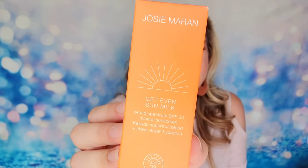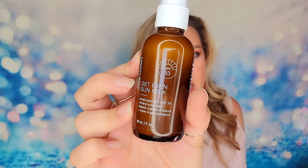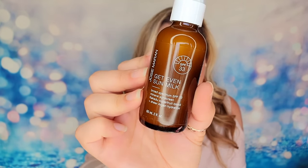Next item is from Josie Maran — this is the Get Even Sun Milk, a mineral sunscreen at SPF 33. I love when we get sunscreen in all of our boxes now. I used to only put sunscreen on during summertime, but I've gotten much better about it. I typically put it on first, then primer and foundation and the rest of my makeup, so I've got a barrier underneath. I love when we get more sunscreen in our boxes.